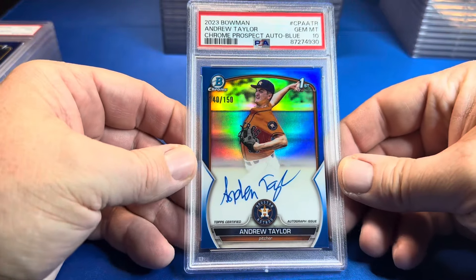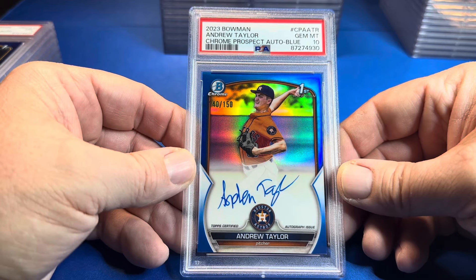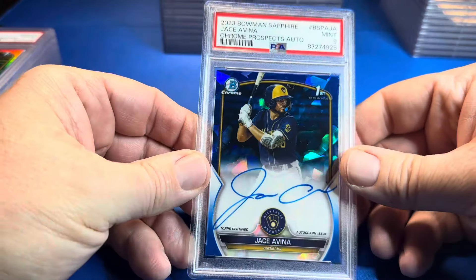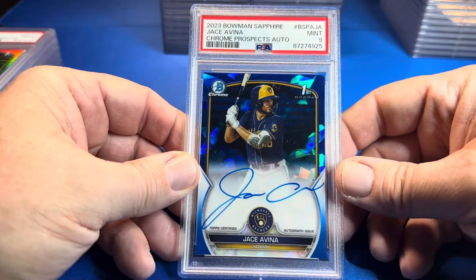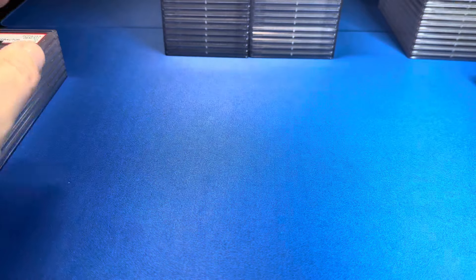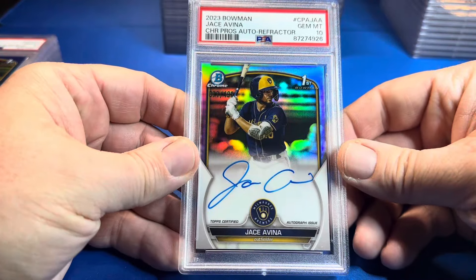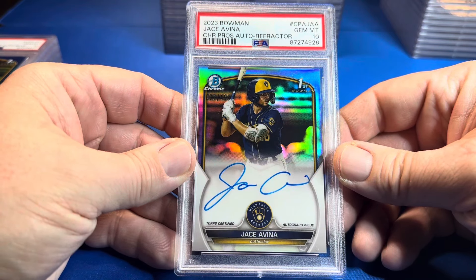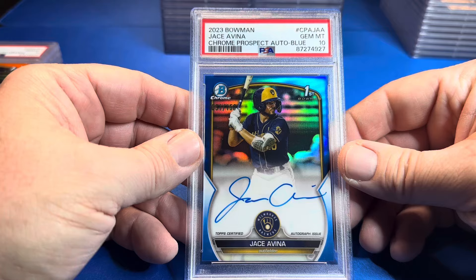We got Andrew Taylor — another 2023 Bowman blue auto, true blue, PSA 10. We got a Bowman Sapphire Jay Savinia — a 9. I think that might be Stew's only nine. Another Jay Savinia refractor out of 499 Bowman — PSA 10. True blue Jay Savinia — PSA 10.